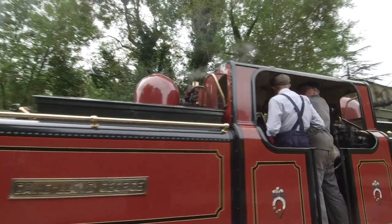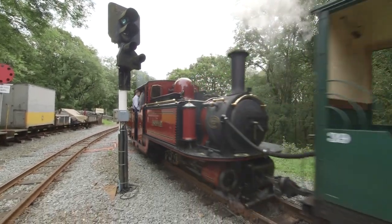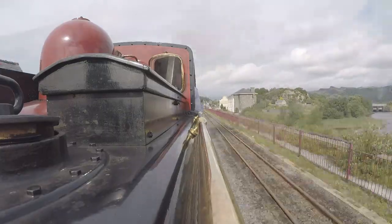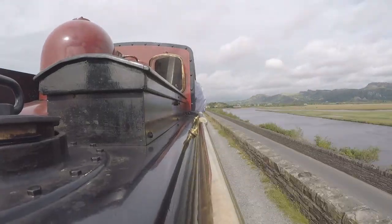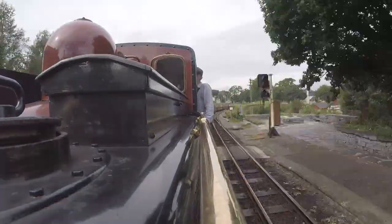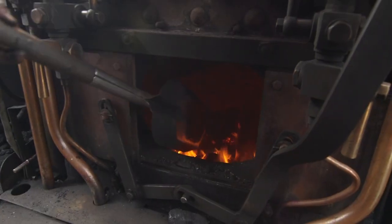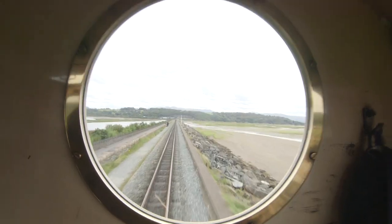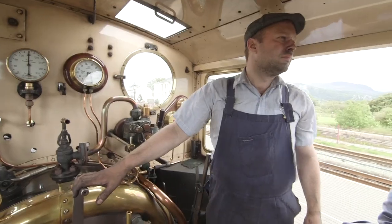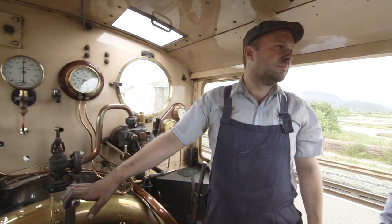The part of the train that does all of the hard work is called the locomotive, and it's up to the driver and the fireman to keep the locomotive running and pulling all of those carriages and passengers. Steam trains run on coal, and the fireman has to shovel lots of it into the firebox to keep the engine running. This is Ian, and he's the driver of this locomotive.